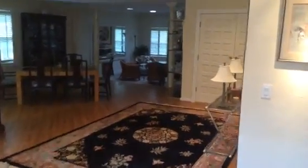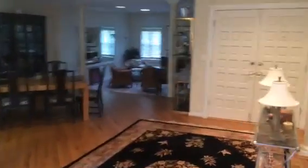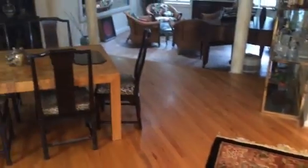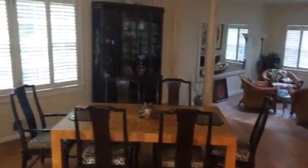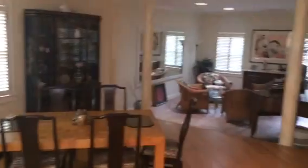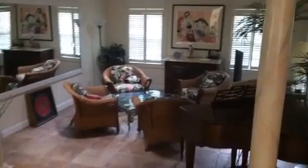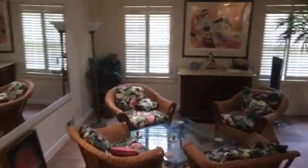Here we are at Hunter Hill. It's a really nice house with lots of open floor plan. Real hardwood floors. Open concept with a dining room and a really nice formal living room.